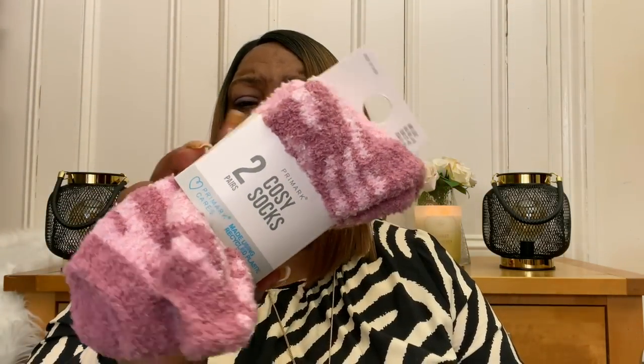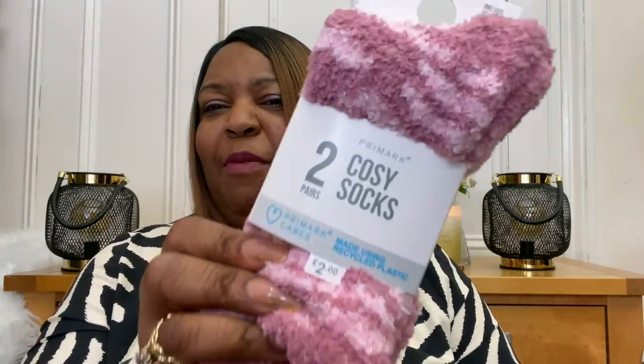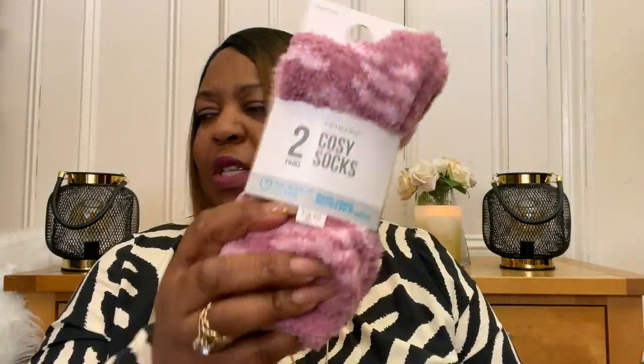I also picked up these socks - a pack of two cozy socks. This came in at two pounds and you've got a pinky and a marbly pink. I love these especially when you're putting them on with your snuddy - your little bed socks. Those are two pounds.